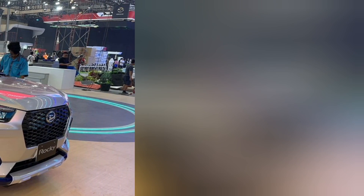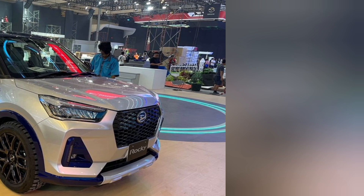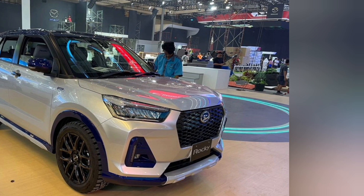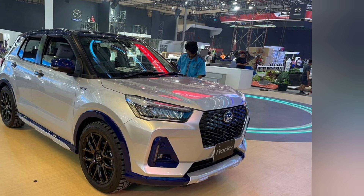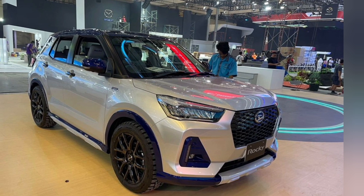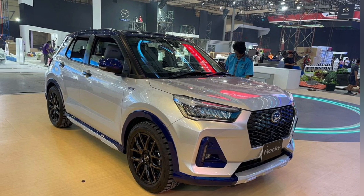The 2024 Gaikindo Indonesia International Auto Show (GIIAS) exhibition is ready to take place in the next few days. A number of brands were observed starting to make preparations at ICE BSD City, Tangerang, Banten. One of them was PT Astra Daihatsu Motor, which was observed to have brought several models to show off to visitors.